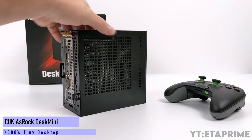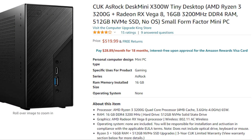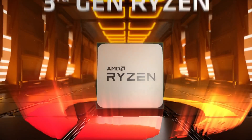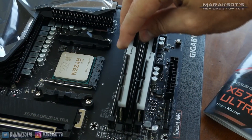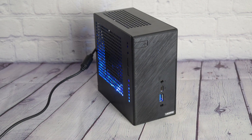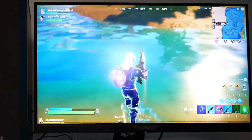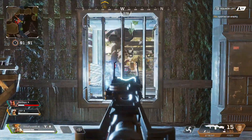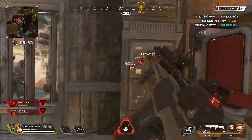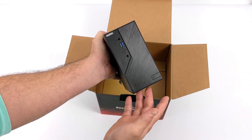The next under-$600 gaming PC is the Cuk Atheroc Desk Mini X300W Tiny Desktop, priced around $520. It's an upgraded version of the previous one with similar components — a Ryzen 3 3200G with Vega 8 graphics — but this time you get 16GB of RAM and 512GB of SSD. If you don't want to upgrade RAM and storage yourself, go for this one. For competitive games, expect around 70 FPS average at 1080p, and 40 to 50 FPS on Warzone and Apex Legends at 720p low to medium settings. With 16GB of RAM, you can also start streaming games like Minecraft or League of Legends, and even do some video editing. Overall, not a bad choice for this budget.